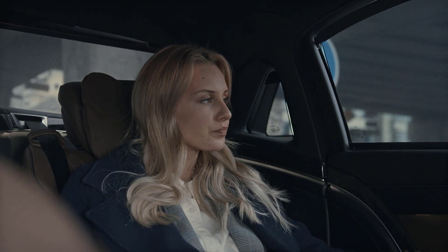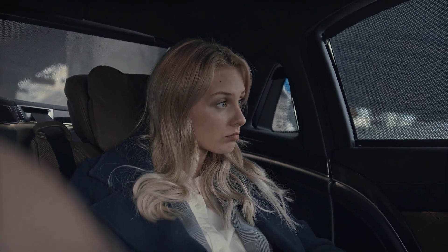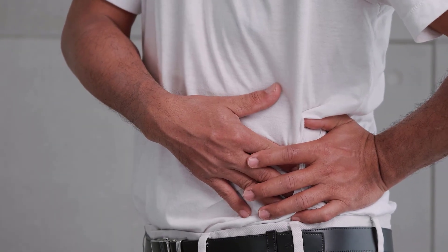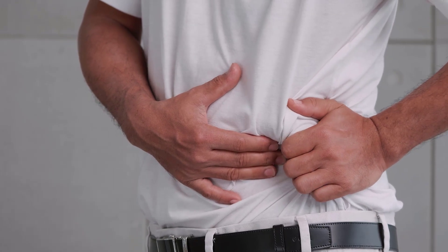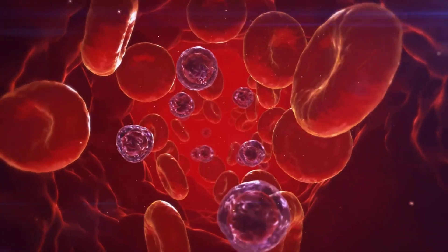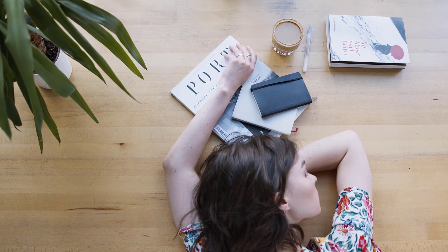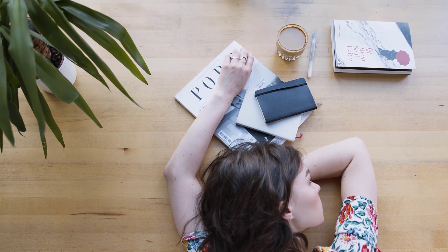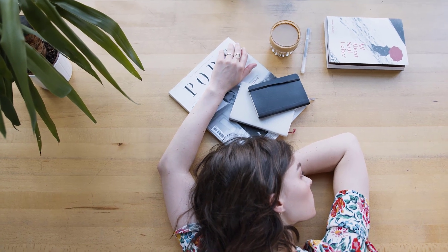Before we explore the symptoms, let's take a moment to understand the significance of Vitamin B12. This water-soluble vitamin plays a pivotal role in several key bodily functions, including the formation of red blood cells, optimal neurological function, and DNA synthesis. A deficiency in Vitamin B12 can lead to a cascade of health problems, underscoring the importance of recognizing the signs early.